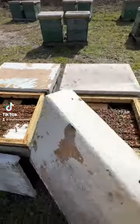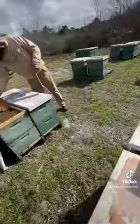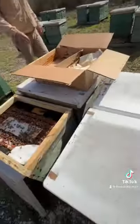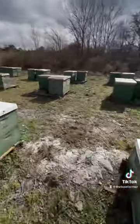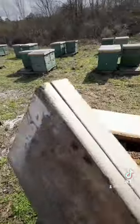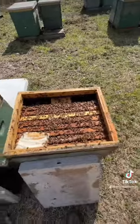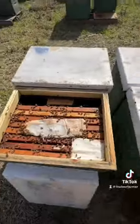Time for another beekeeping fun fact. We feed our bees protein patties or pollen patties through the winter months to help supplement their diet and their food stores, as they can't go out and get pollens or nectars from any of the plants outside because the plants are shut down — it's winter, it's cold, and the bees sometimes can't even fly when it's too cold.